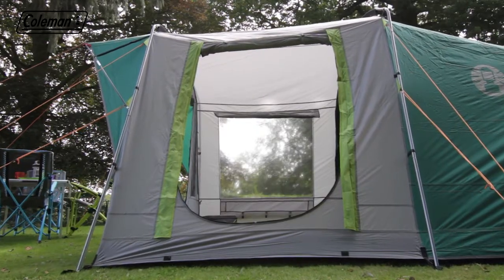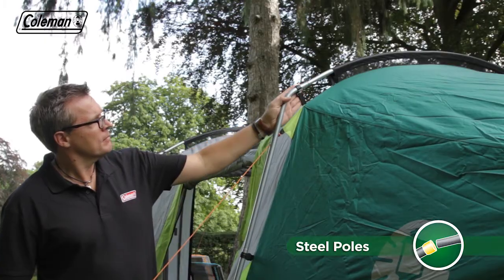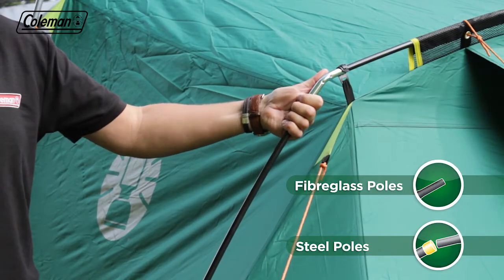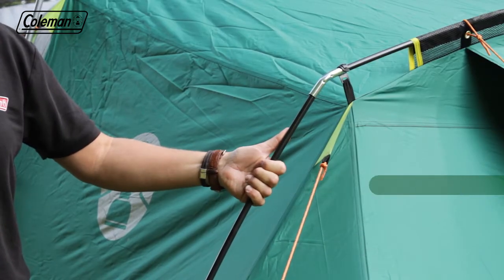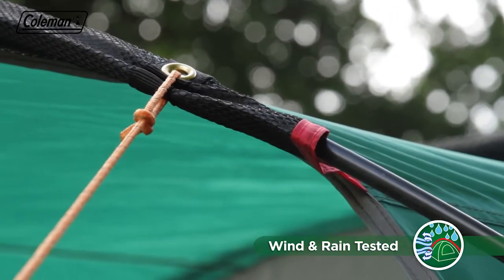Full head height throughout the tent ensures comfortable living, while the combination of strong steel and flexible fiberglass poles provide stability and protection even in high winds. Mesh pole sleeves guarantee easy pole insertion whilst allowing air to pass through for reduced wind resistance and noise.